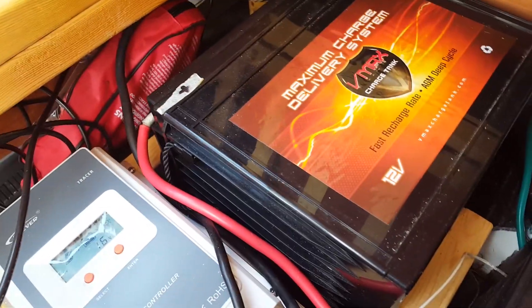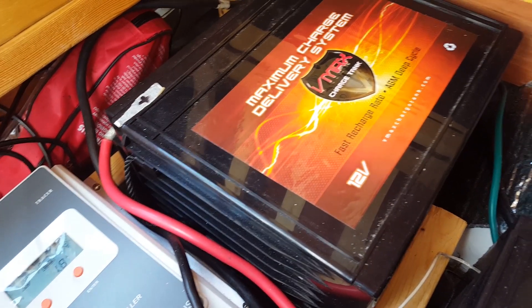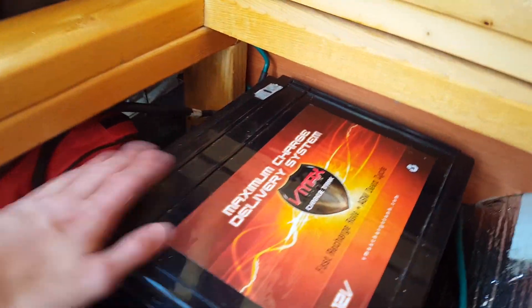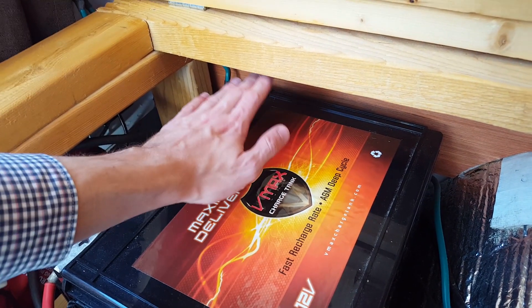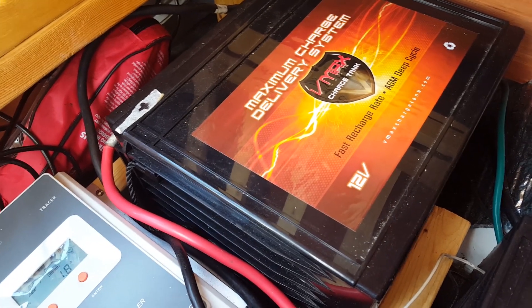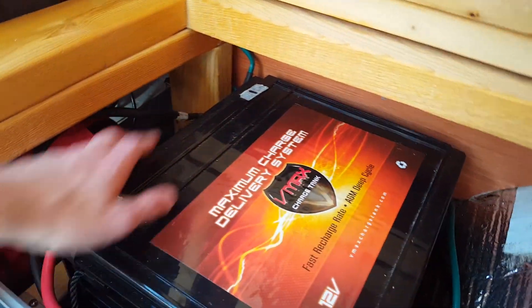These are the batteries I got — they are heavy, about a hundred pounds each, and the UPS guy delivering them had to bring out a special dolly. With AGM batteries you can turn them on their side, unlike normal batteries which would leak and need topping off. To get them to fit under the bed frame, which was just a little too short, I had to turn them on their side.